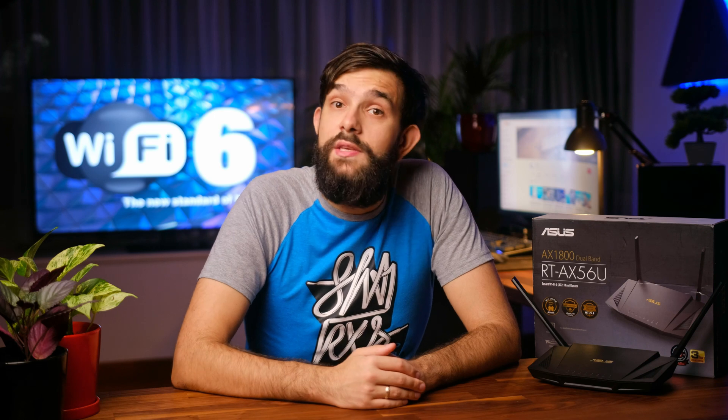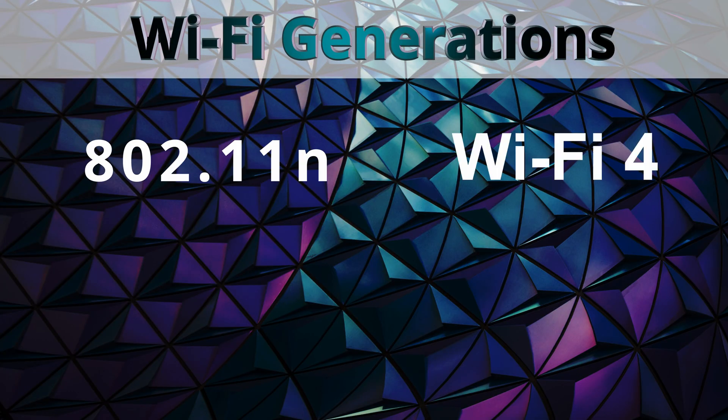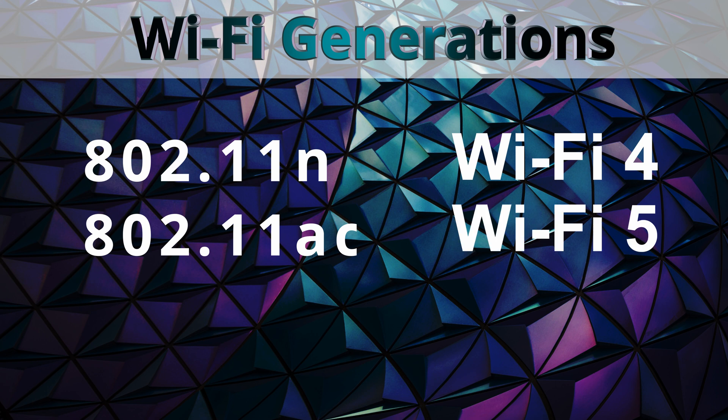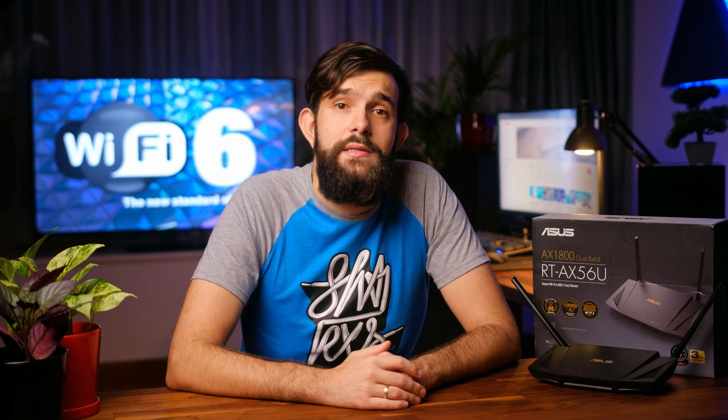Let's start with the Wi-Fi certification in general. Until quite recently, these were named based on the standards 802.11, with the letters at the back determining iterations. Now that's been rebranded and made easier for a general consumer to understand. So 802.11n is Wi-Fi 4, AC is Wi-Fi 5, and AX is Wi-Fi 6. Since Wi-Fi 4 released in 2009, standards have been updated approximately every five years, with Wi-Fi 6 officially released in 2019. With each iteration of the standards, they include new features on top of the existing ones, thus making it backwards compatible.